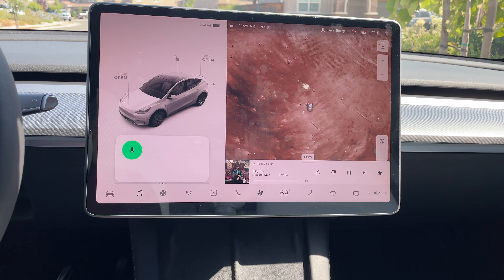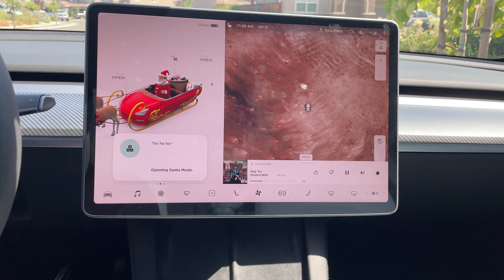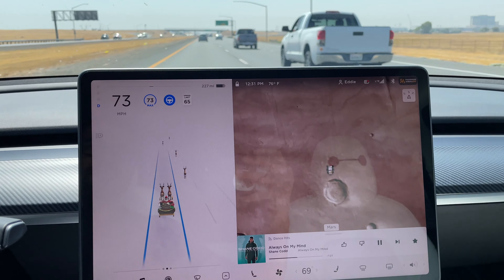Another funny easter egg: if you say 'ho, ho, ho,' this toggles Santa Claus Mode, which changes your Tesla into a sled. When you're navigating, you'll notice all the vehicles around you are replaced with reindeers.